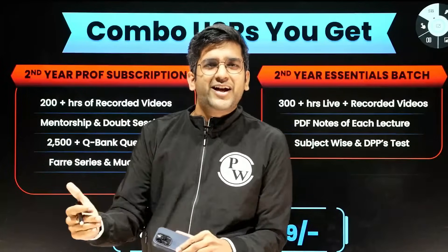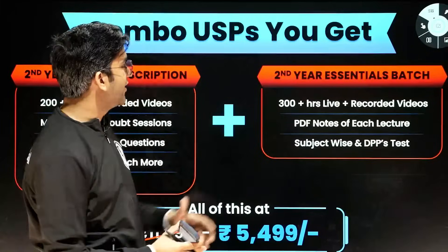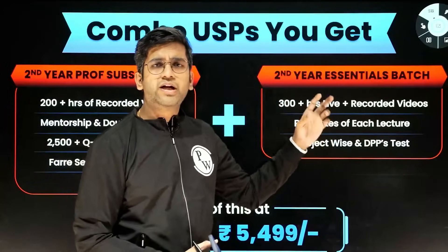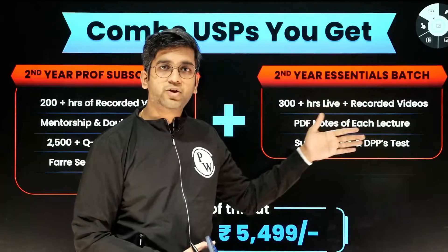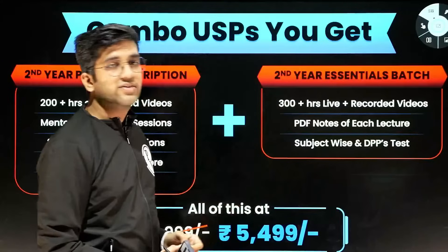And you'll have the FARE series and much more. FARE series, towards the end of your university year, will definitely help you prepare for your university exam. The Essentials Batch will have 300 hours of live lectures, one and a half to two hours of lectures every day with a proper timetable in Pathology, Micro, and Pharmacology. You'll have PDFs for every lecture available in the app, and also subject tests and DPPs.